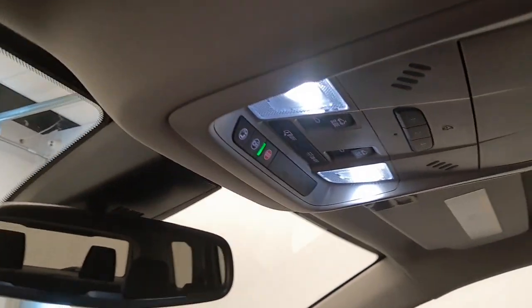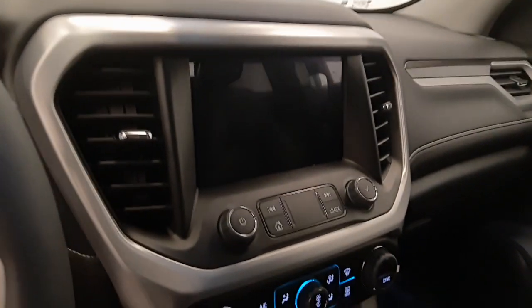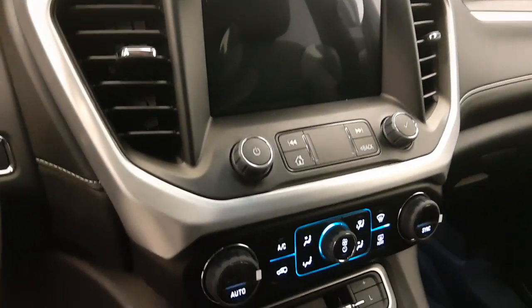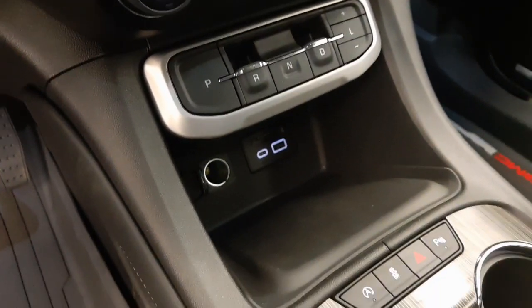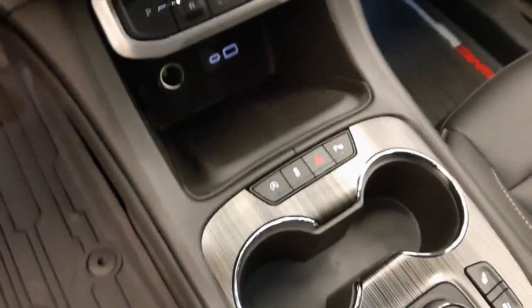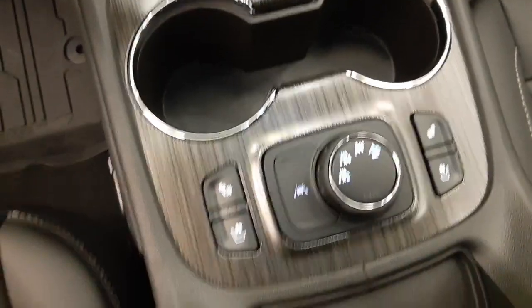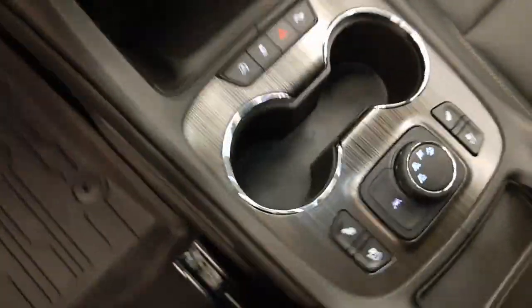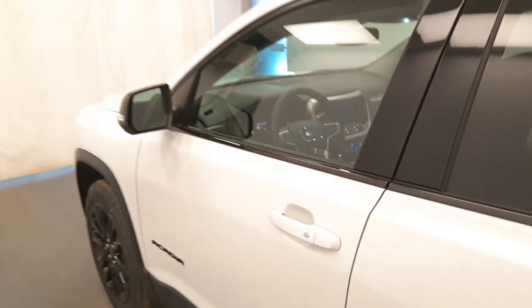OnStar 4G LTE with garage door opener and sunroof controls, electrochromatic mirror, infotainment system with Android Auto and Apple CarPlay, dual zone climate control with AC, electronic shifter, USB support, automatic start-stop, traction control, parking assist controls, heated and cooled seats, lane departure warning, all-wheel drive controls. Our interior color is black.